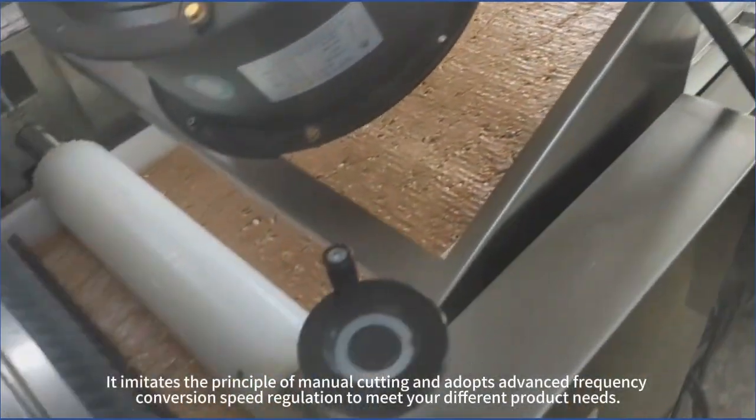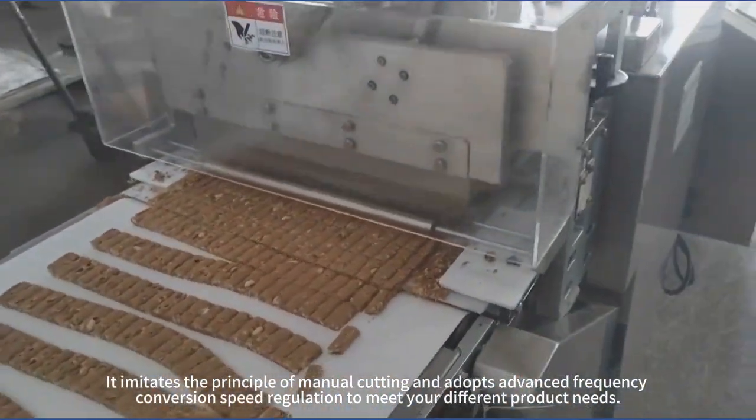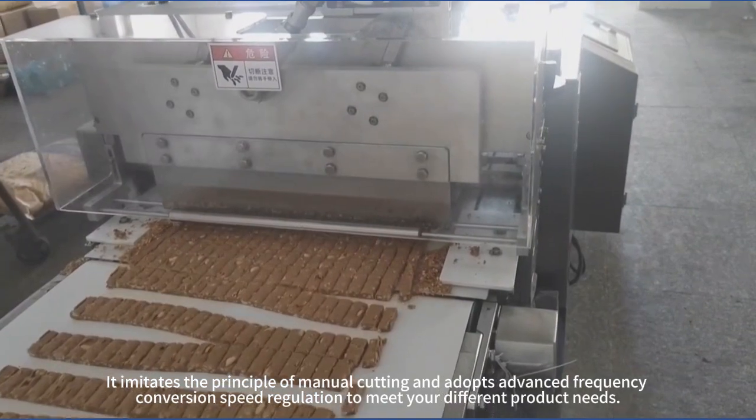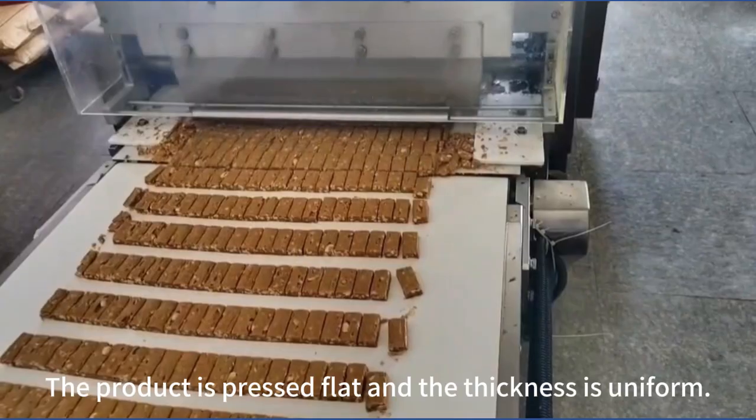It imitates the principle of manual cutting and adopts advanced frequency conversion speed regulation tools to meet your different product needs. The product is pressed flat and the thickness is uniform.